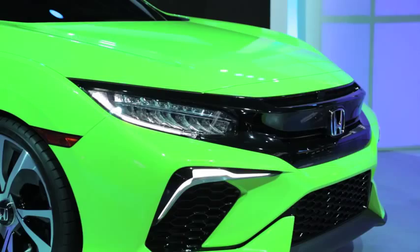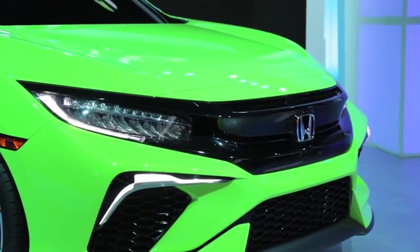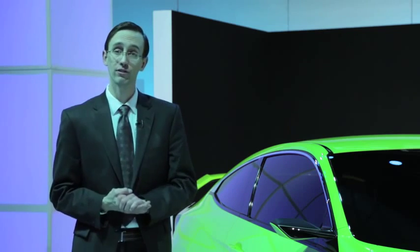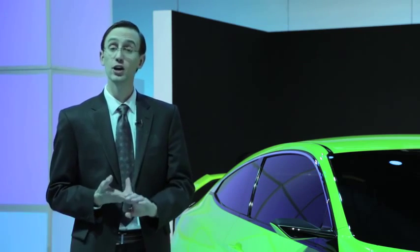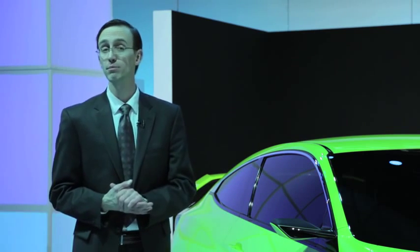Overall, the car should be more refined, stylish, and dynamic than ever. But if you can believe it, there's even more to the new Civic than all of that. Giving customers some welcome choice, this car will be offered in four different flavors, including a sedan, a coupe, an SI model, and a hatchback. Yes, for the first time ever, Americans will be able to purchase a five-door version of the Civic.